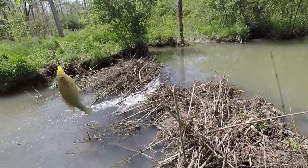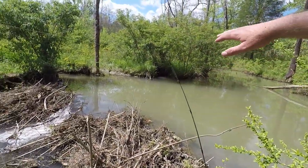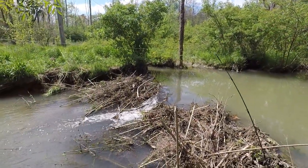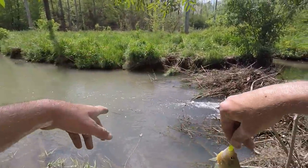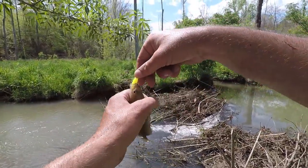Finally got another fish. This whole area back here is in between another beaver dam and this beaver dam. Didn't get anything out of there — finally got one below this dam. It's another red breast.